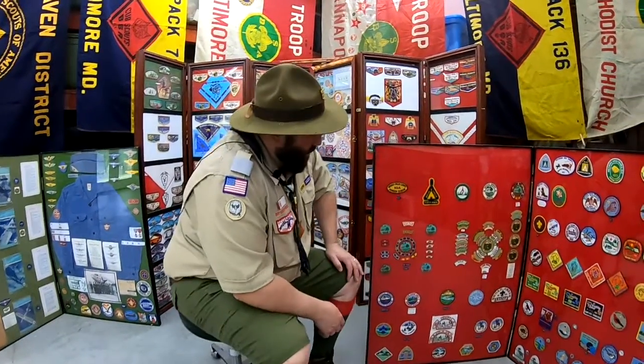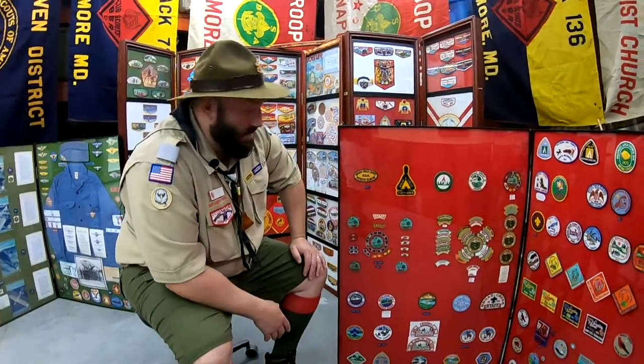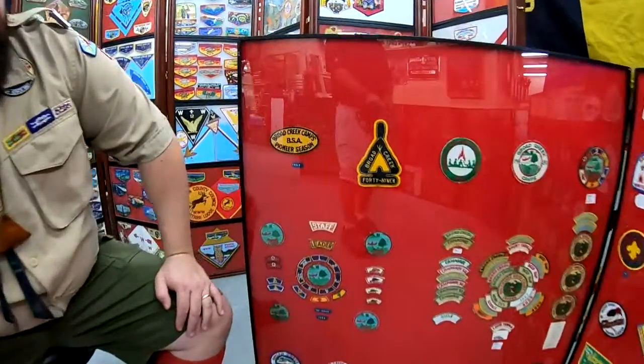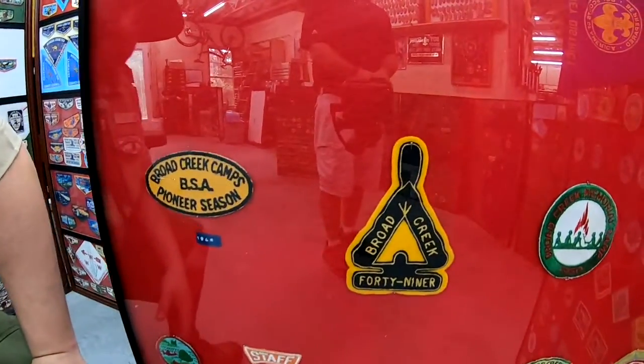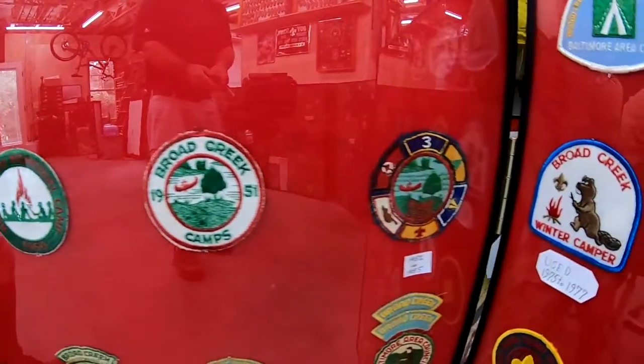I want to show you guys my collection of Broad Creek Scout Camps memorabilia. It shows pretty much the history of it from the pioneer season from 1948 up through the current day.